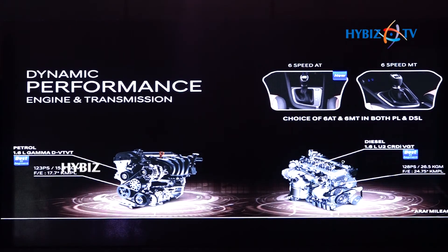Additionally, improvement in low-end torque of both the petrol and diesel engines ensures excellent pickup and superior uphill drive.